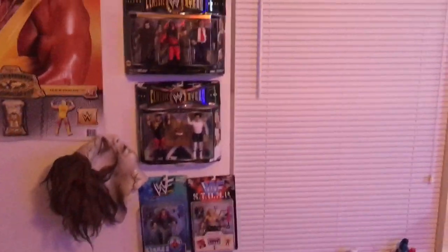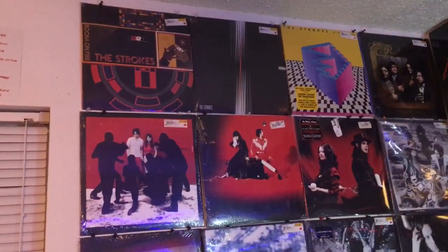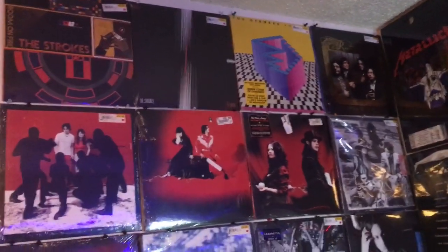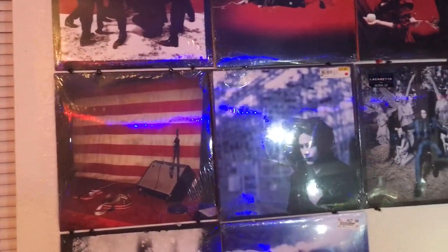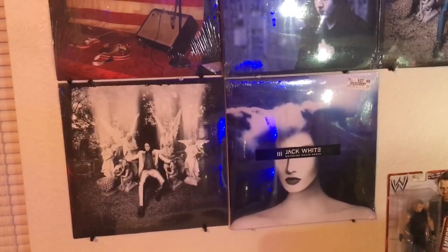You can see I still have the figures there and my vinyl record collection. Starting at the top left to right, we've got The Strokes 'Room on Fire', The Strokes 'First Impressions of Earth', The Strokes 'Angles', Raconteurs 'Broken Boy Soldiers', White Stripes 'White Blood Cells', White Stripes 'Elephant', White Stripes 'Get Behind Me Satan', White Stripes 'Icky Thump', White Stripes live at the Gold Dollar, Jack White 'Blunderbuss', Jack White 'Lazaretto', Jack White acoustic recordings, Jack White 'Lazaretto' ultra LP limited edition, and Jack White 'Boarding House Reach'. Those are all my vinyls.